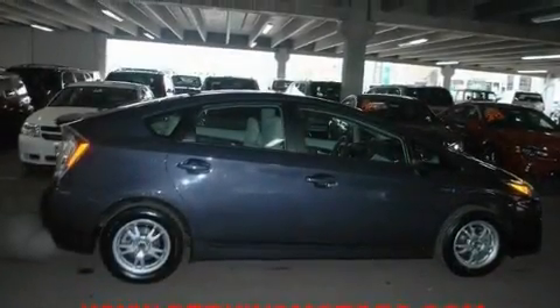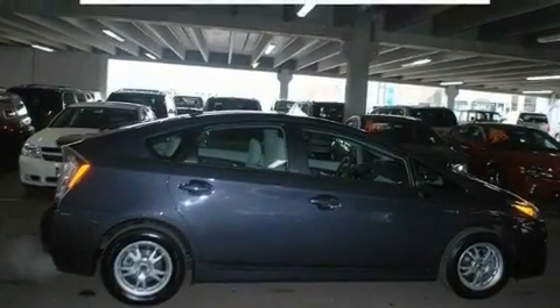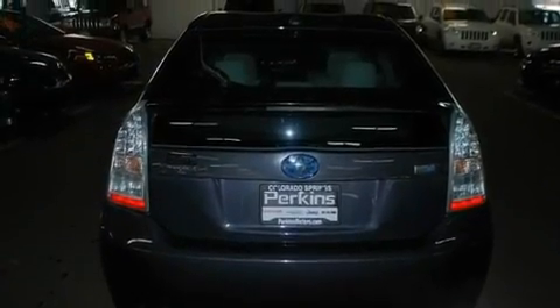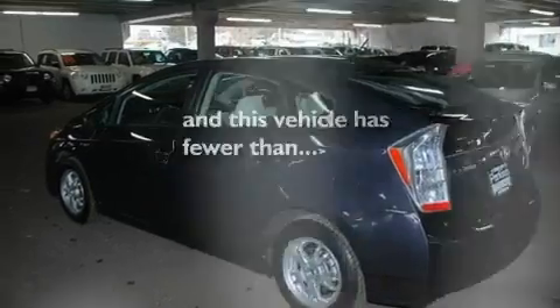Its top features include air conditioning, heated side view mirrors, a CD player, aluminum wheels, a rear spoiler, a security system, traction control, an anti-lock braking system, rear curtain airbags, and this vehicle has less than 35,000 miles.